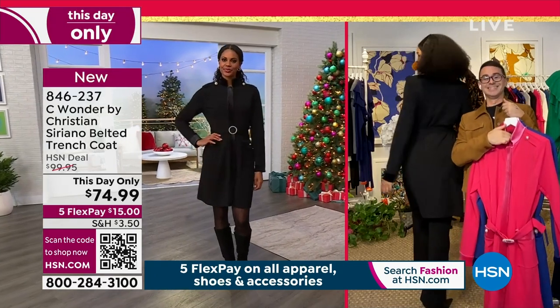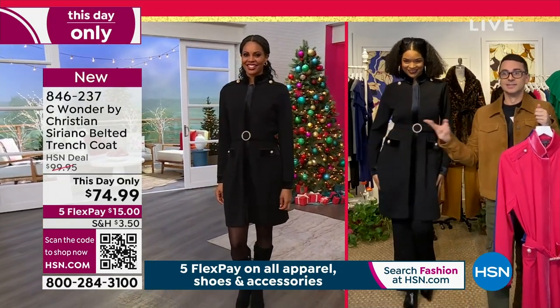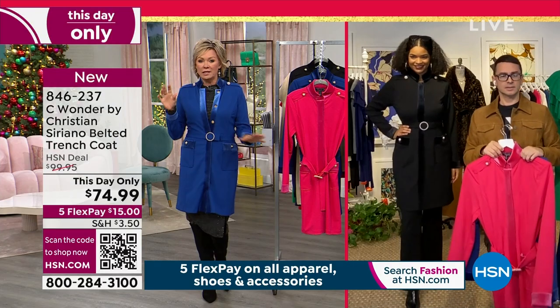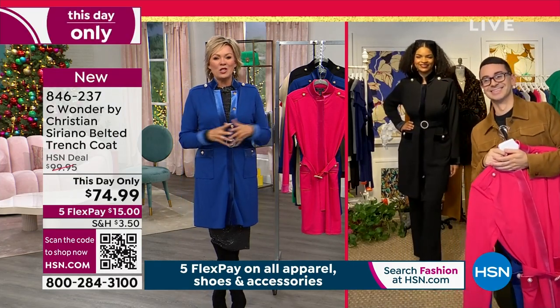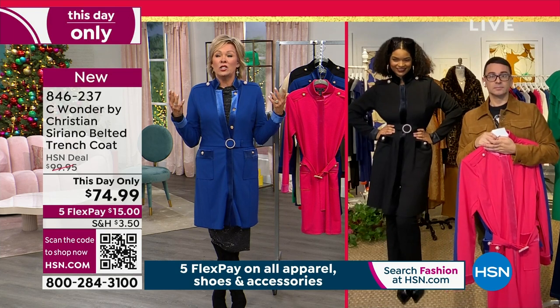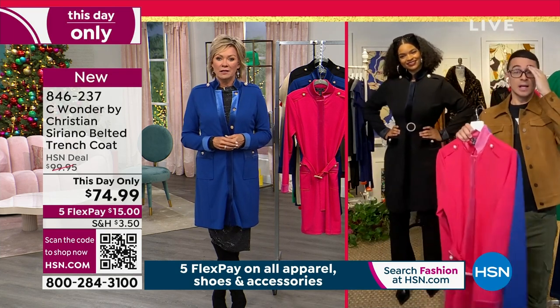You do a full runway show every year, don't you? Twice a year, actually. I don't know how you keep up with your schedule — interior design and all the other things too. We appreciate when you can spend time with us and thank you for designing exclusively for us at HSN. That is so special to have limited edition pieces by you.